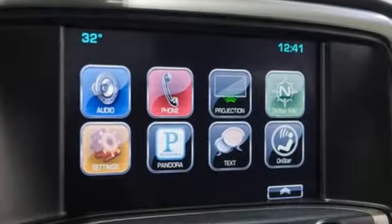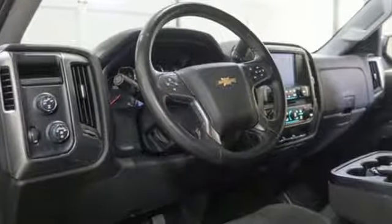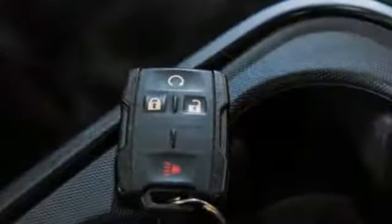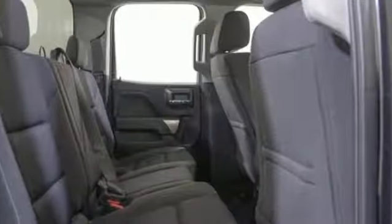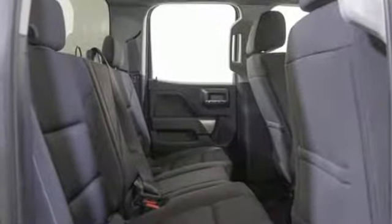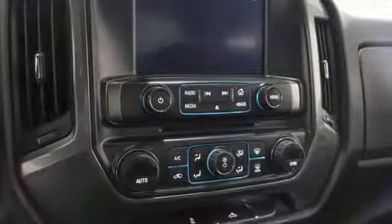And it comes with all the amenities you need: streaming audio, Wi-Fi hotspot, dual zone climate control, remote engine start smart device, manual tilting steering column, V6 engine, aluminum wheels, electronic shift on the fly, and power heated mirrors.